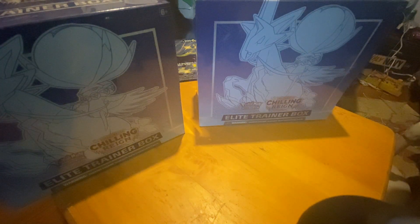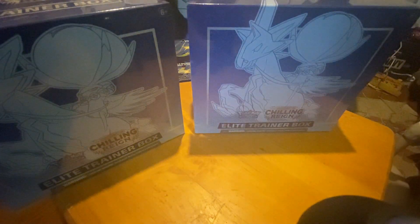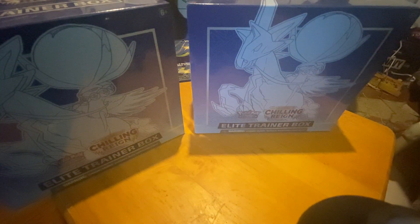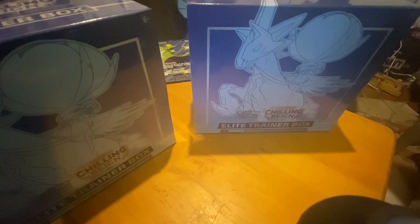Hey, what's up guys, SimplyAndrew95 here. I just did a video a minute ago with some Shining Fates packs, but this might be my last hurrah for Chilling Reign. I got two Elite Trainer Boxes to open today. If you want to know what comes in the box, go back to my last video before the Shining Fates video. We're just going to open up the boxes — there are 16 packs in all.